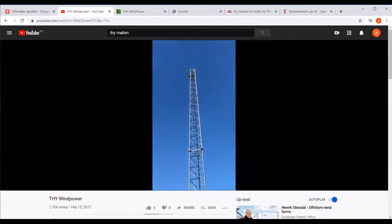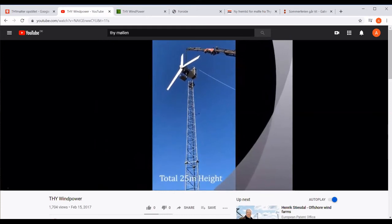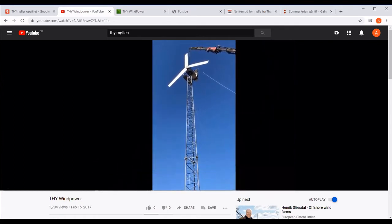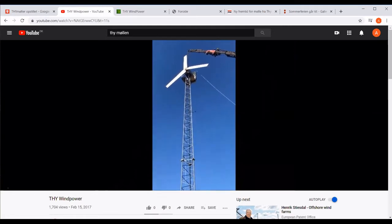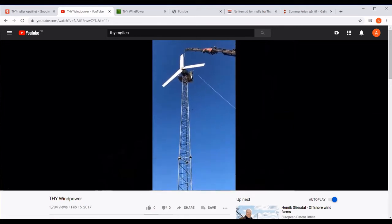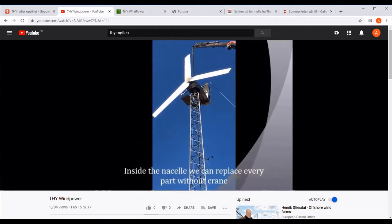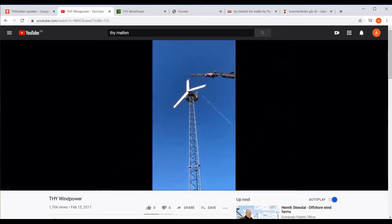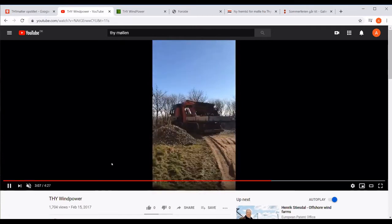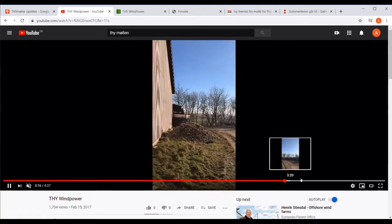They can build four turbines in a week — the first three days assembling, then two days going out to install. The normal tower height is 25 meters, due to Danish regulations. For maintenance, they can use a small crane — like a tripod — to change the gearbox or generator on-site, so a full-size crane isn't needed for long. Then they start up the wind turbine and it's running.